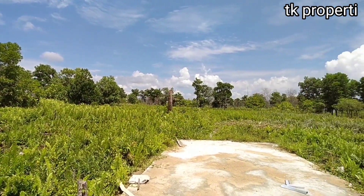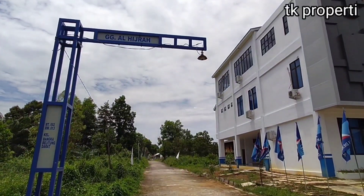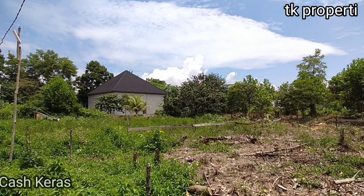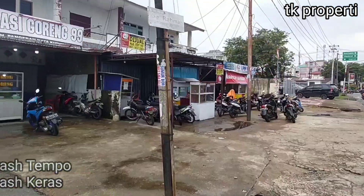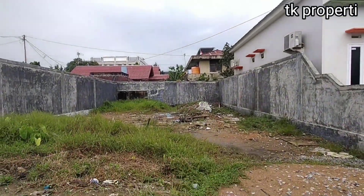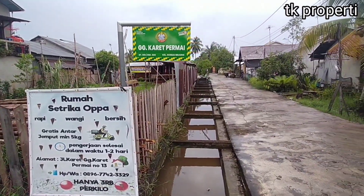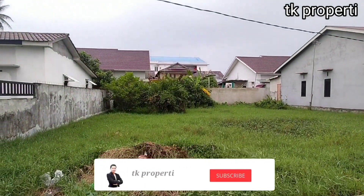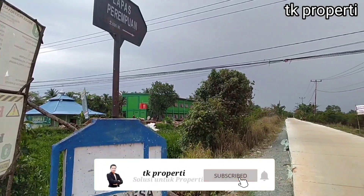Oke teman-teman, begitulah 5 pembahasan kita mengenai 5 lokasi tanah Pontianak ini. Untuk tanah, kita bisa cash keras dan cash tempo. Kalau untuk rumah, kita bisa cash keras, KPR, dan cash tempo. Jika teman-teman berminat, langsung saja hubungi marketing kita. Jangan lupa tinggalkan komentar, like, dan subscribe jika teman-teman rasa informasi ini sangat bermanfaat.